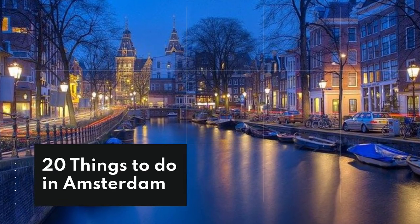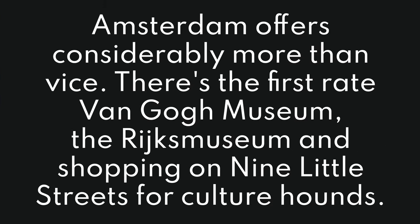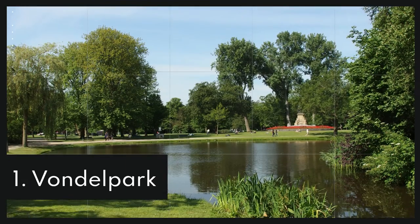20 things to do in Amsterdam. Amsterdam offers considerably more than vice. There's the first-rate Van Gogh Museum, the Rijksmuseum, and shopping on nine little streets. For culture hounds, those going with youngsters could participate in a visit to the Vondelpark and the Nemo Science Museum, a family bike ride, or a preface to Amsterdam's reverence for hotcakes.